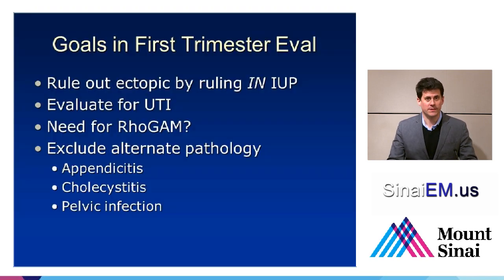There are several goals in the clinical evaluation of a patient during the first trimester of pregnancy who's coming in, typically with abdominal pain or vaginal bleeding. The whole scope of the evaluation is beyond the scope of this talk, which will focus on the ultrasound evaluation of ectopic pregnancy. Part of your assessment is going to be to evaluate for ectopic pregnancy, and we do that by ruling out ectopic pregnancy by ruling in intrauterine pregnancy. We're also going to evaluate for a urinary tract infection, assess whether there's a need for Rhogam given vaginal bleeding, and perhaps exclude alternative pathology like appendicitis, cholecystitis, pelvic infection, and other things.